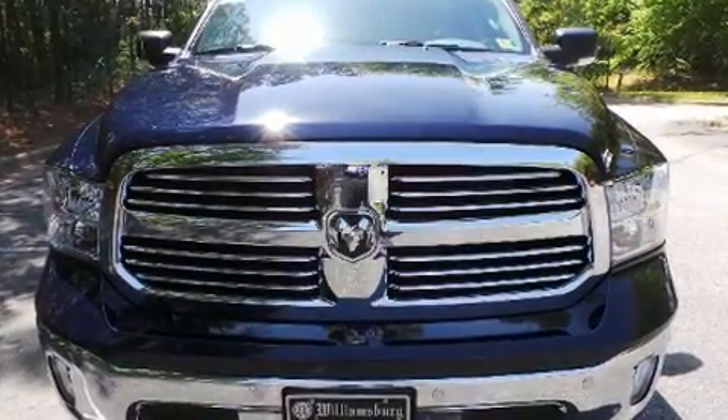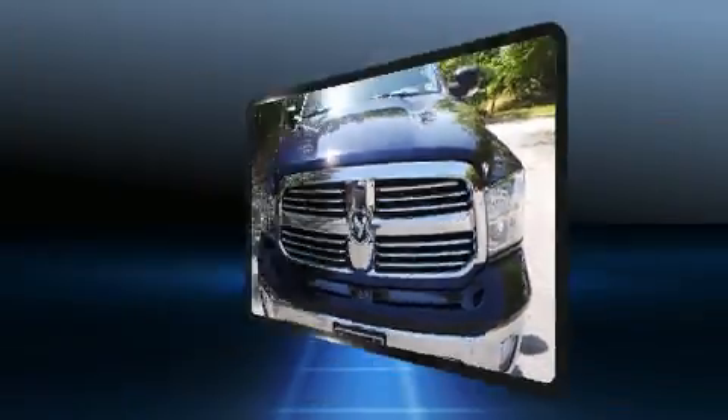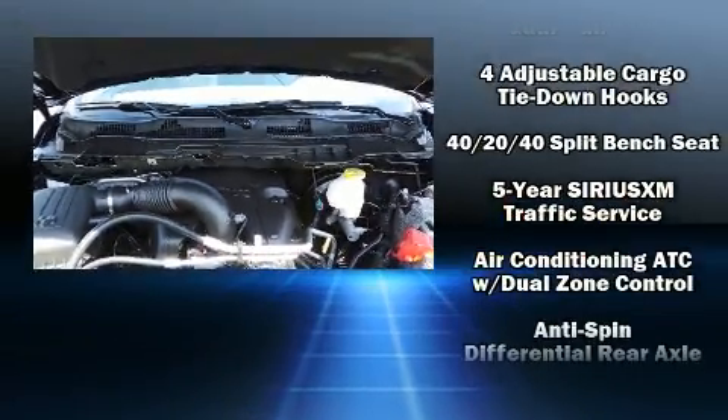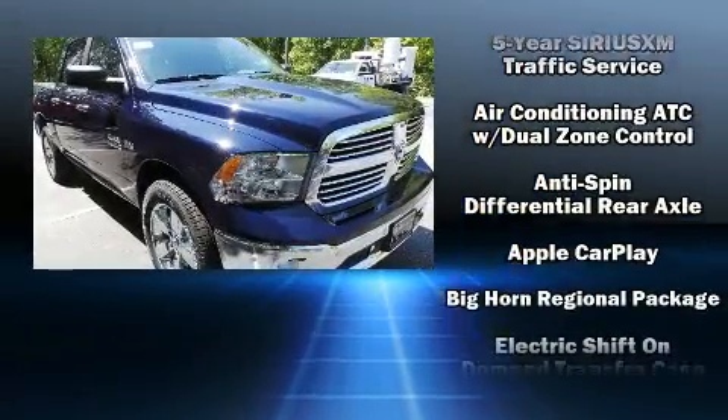Top features include air conditioning, delay off headlights, variably intermittent wipers, a rear step bumper, heated door mirrors, remote keyless entry, and more.